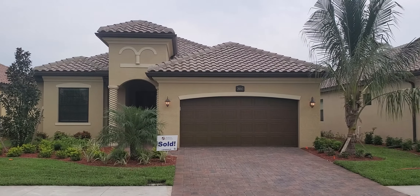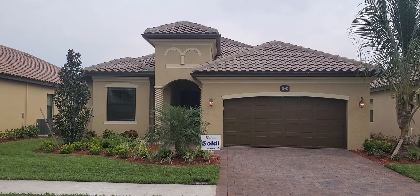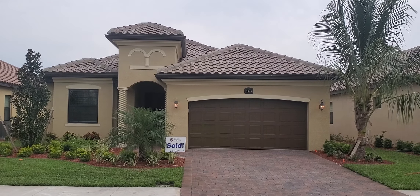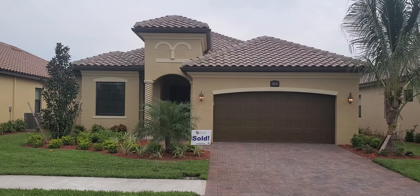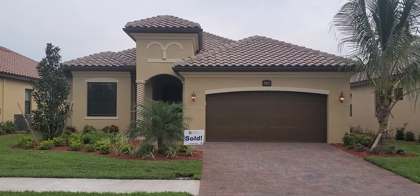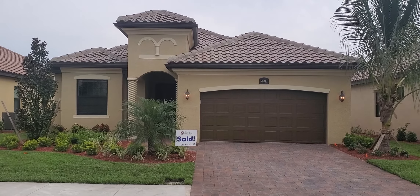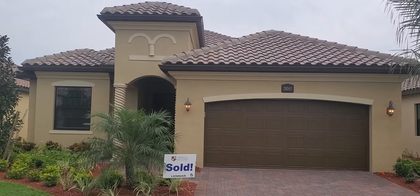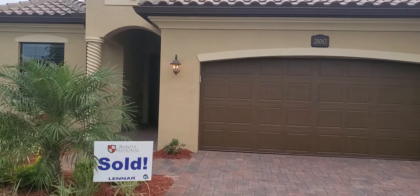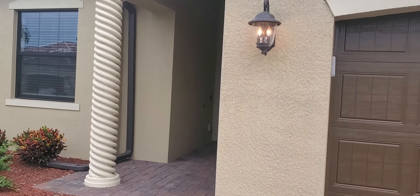Hey guys, Roberto Lee here again at Bonita National. Today we're going to be looking at a couple of inventory homes that are available for purchase, ready to go, just waiting on your final walkthrough and stamp of approval. This one here is the Isabella, part of the Executive Series here at Bonita National — four bedrooms, two bath, two car garage, with up to about $55,000 in incentives waiting for you to take advantage of on this house.